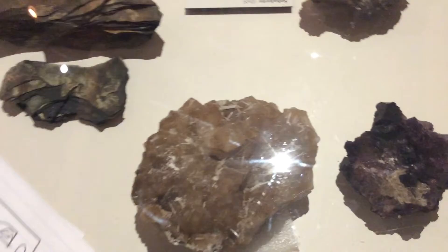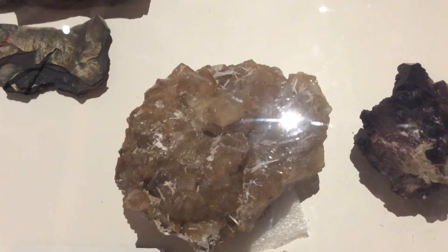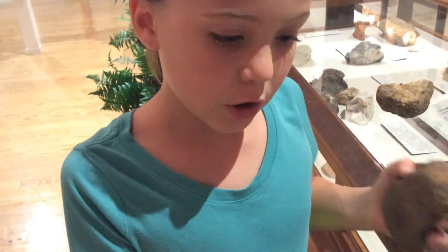I'm Nora and today I will be talking about mineral riches. Mineral riches are basically just beautiful rocks. There are so many kinds that I can't even mention how many. Some of my favorites are bright, gypsum, and sandstone. My other favorites at the museum are dolomite and agate. These rocks can be found all over Kentucky, especially geodes.